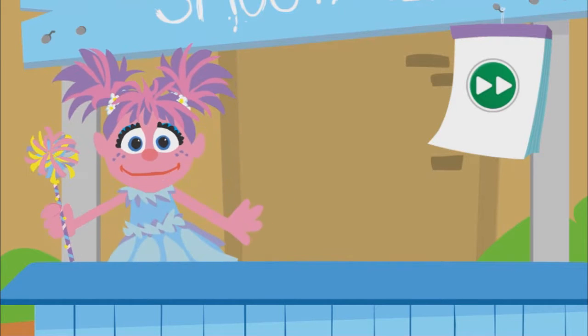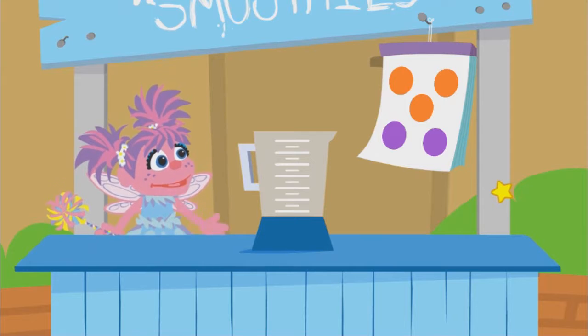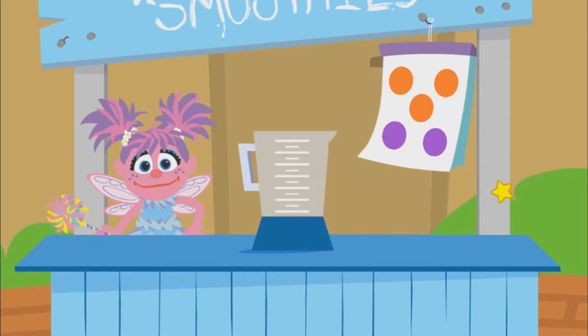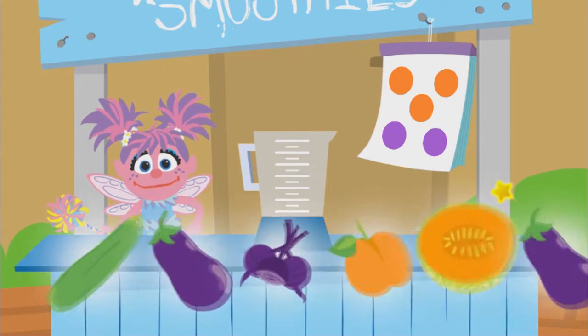Maybe you could help me make them. A new order! Look at the board to figure out what color fruits and veggies we need to make the smoothie. We need three foods that are orange and two foods that are purple.